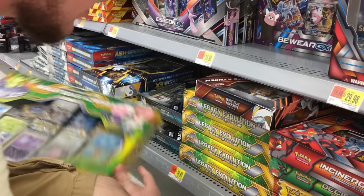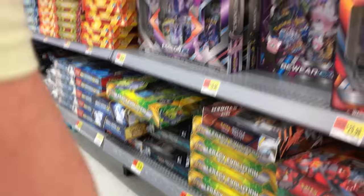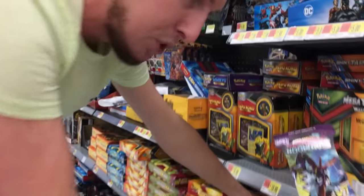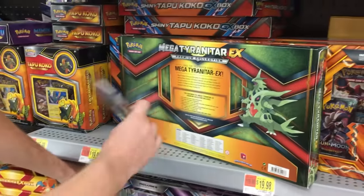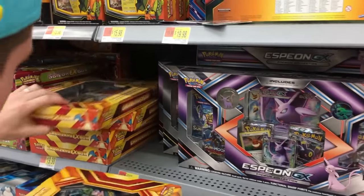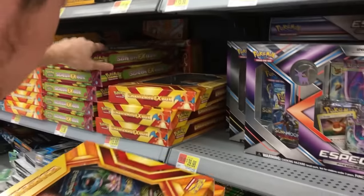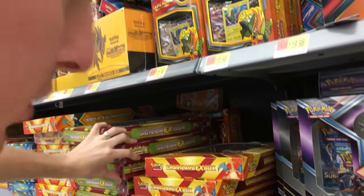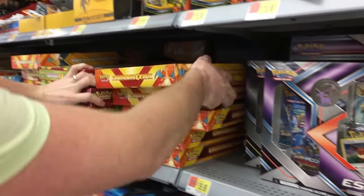So, we definitely got a lot of these Legacy Evolutions. These Volcanium boxes are sitting around like crazy. Got a booster pack sitting right there, so that would count — that's out of place. But I don't know if I'm gonna get that one or not. Let's keep on looking. Looks like we have one of those Alolan Riot shoes right there that's kind of fallen back there, but there's no boosters in that. So that's no fun — we know what comes inside of that.